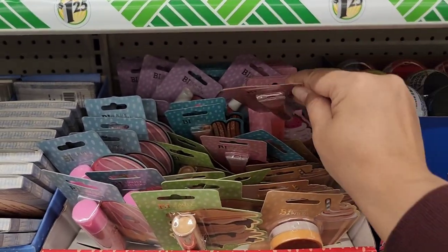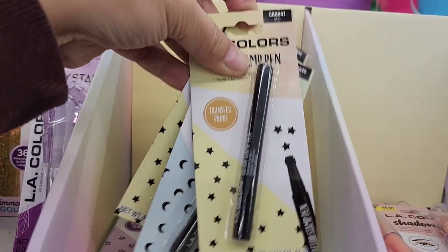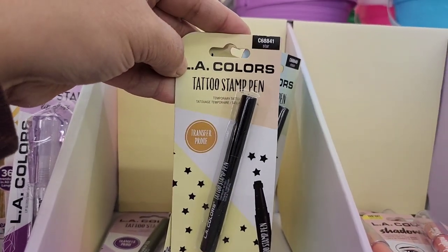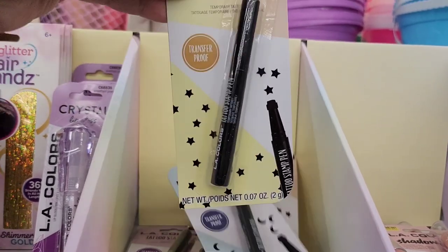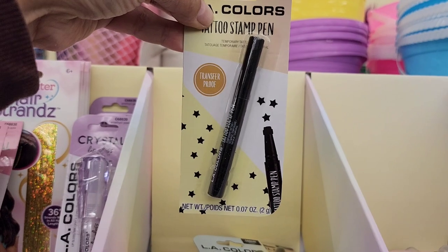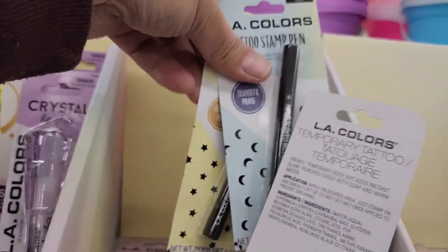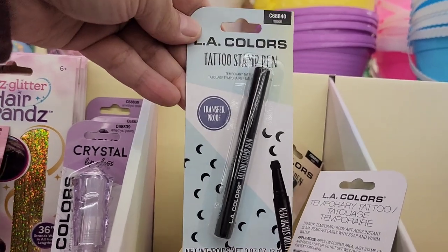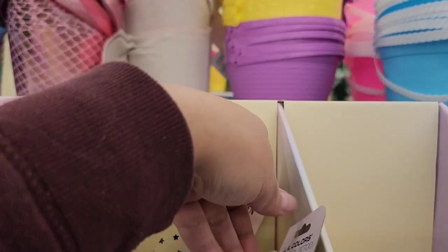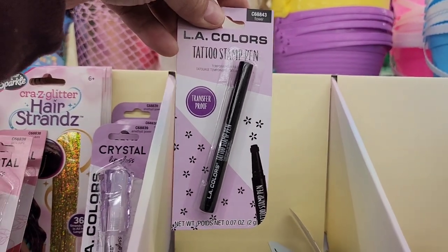They have cupcake lip oil — the packaging is absolutely adorable! And in this container, LA Colors has tattoo stamp pens — if you want beauty marks, this one puts stars on you, there's one that does the moon, and one with flowers.